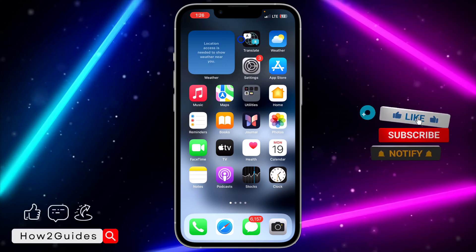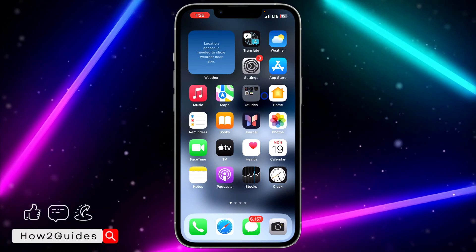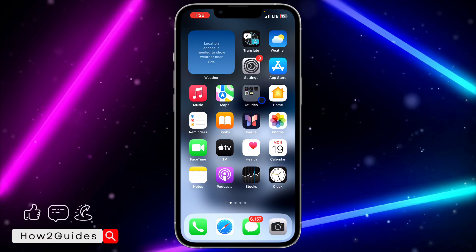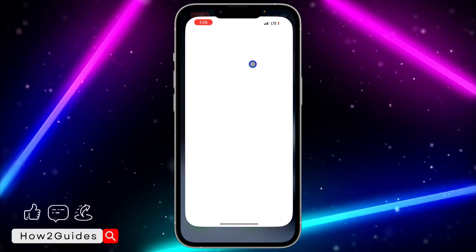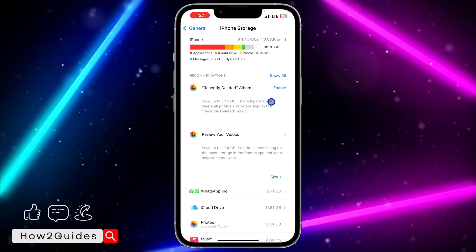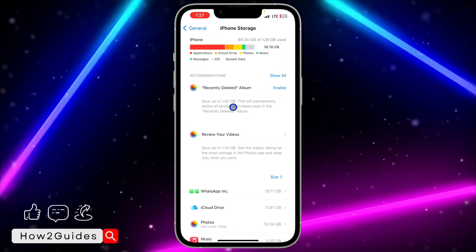The first thing that can cause your iPhone keyboard — or generally your iPhone — to be lagging or freezing is if there's not enough space on your iPhone. If you don't have much space, you're going to experience some issues and it's going to cause your keyboard to lag or freeze. Go to Settings, scroll down to General, and click on iPhone Storage to see your storage information.